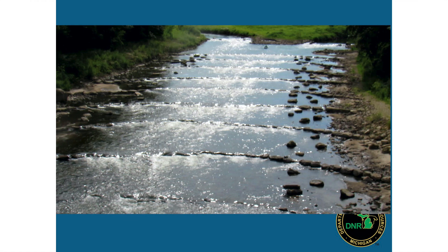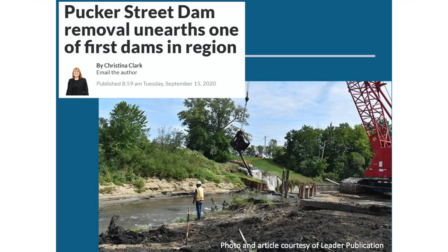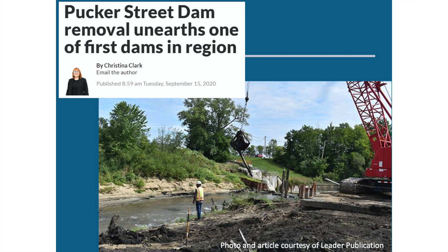Here's an example of a halfway project where we didn't remove a dam but changed it — we built an arch riffle, which still keeps some sediment impounded but allows for some fish passage and a more natural stream-like environment. A good example of the historic values involved is Pucker Street Dam in Niles. When they started unearthing the dam, they found remnants of the old dam built in the early 1800s — it predates the state of Michigan. We work hard during these removals to maintain that history while restoring the stream.